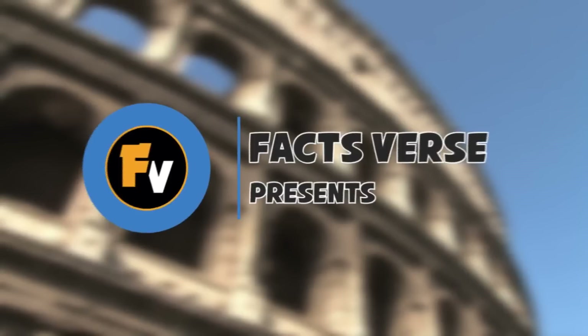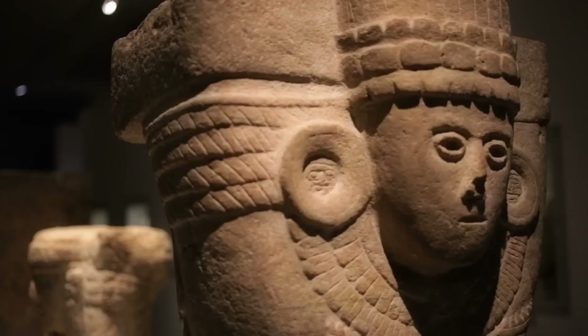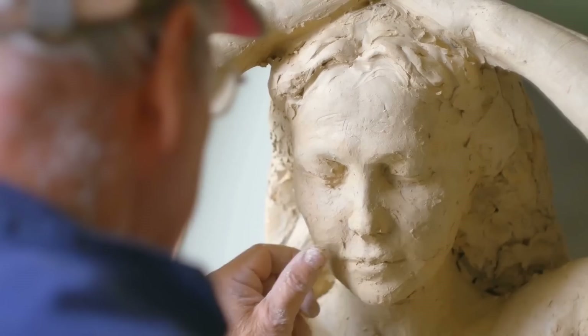Facts Verse presents: the way history's biggest figures actually looked proves we had it all wrong. Thanks to technology, we don't have to wonder what a person looks like — with a simple Google search, we can access their social media pages and photos. For most of history, we relied on portraits and sculptures of influential people. Unfortunately, artists didn't always get it right, or would sometimes intentionally change the look to make the person appear more attractive or authoritative. A group of high-tech historians used CGI to recreate these famous faces, and the results show we had it all wrong.